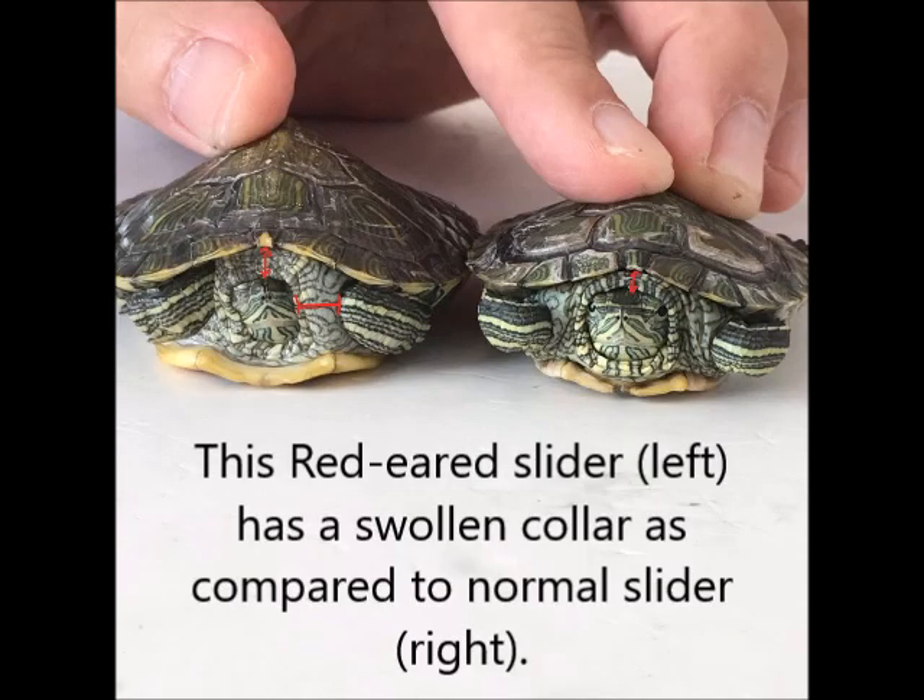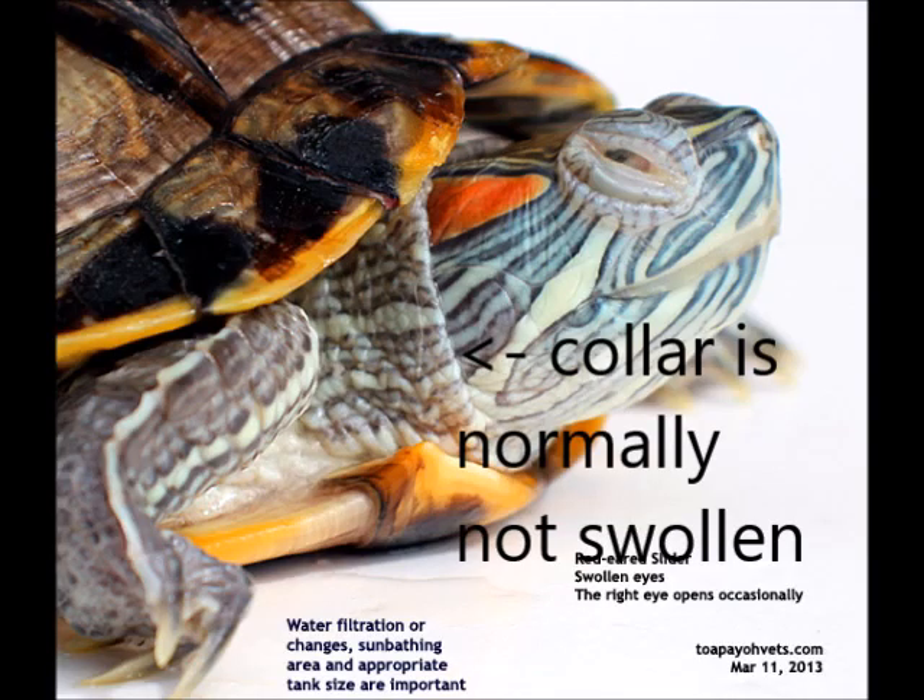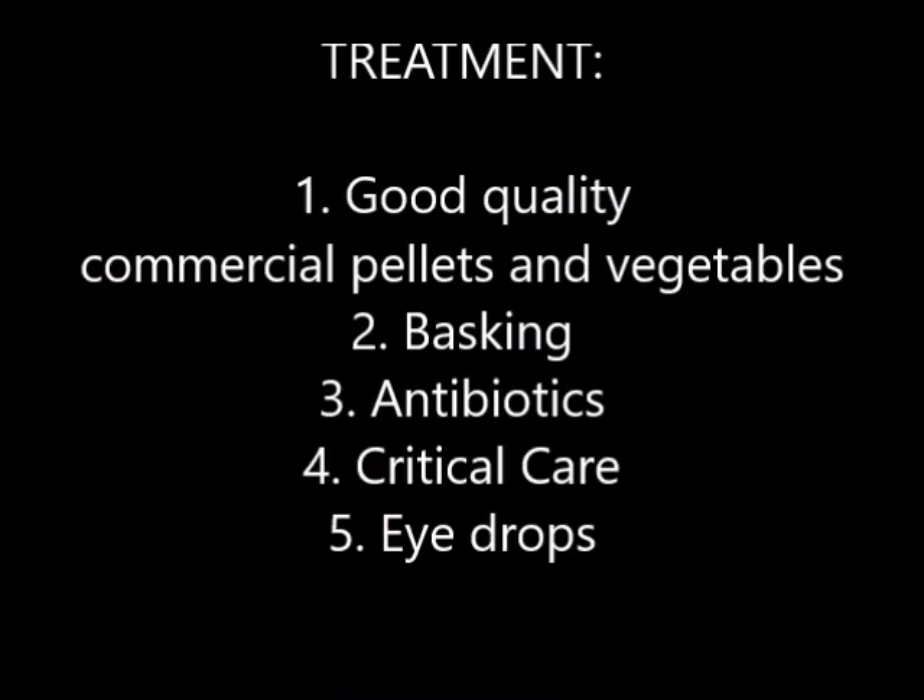This red-eared slider has a swollen collar as compared to a normal slider. The collar is normally not swollen unless it is infected or traumatised. Treatment for this case includes good quality commercial pellets and vegetables, basking, antibiotics, and eye drops.